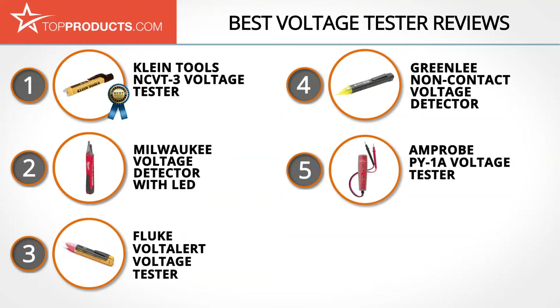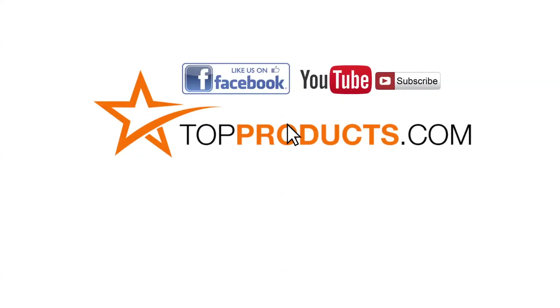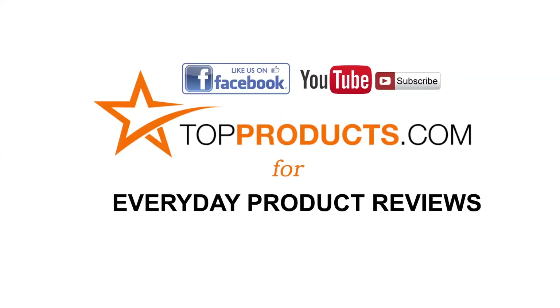Those are our top five voltage testers. We hope you enjoyed our review. Click now to subscribe to our YouTube channel and like this video. Don't forget to like our Facebook page and visit us at TopProducts.com for more everyday product reviews.